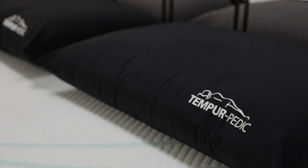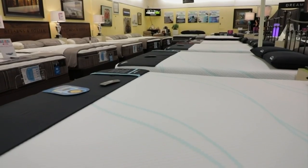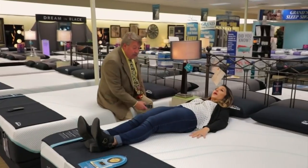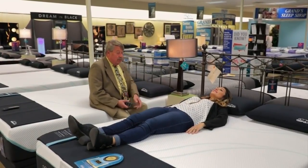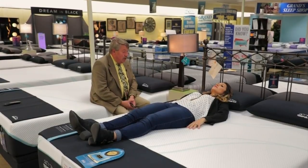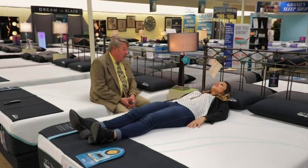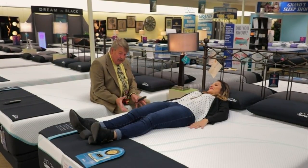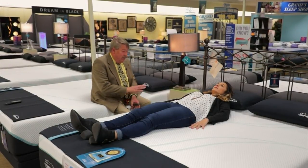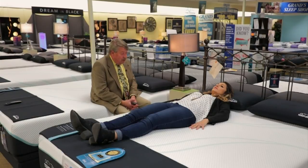So the next thing I would do would be go over here and look at some mattresses. Now this is Tempur-Pedic's newest product. You have a lack of pressure points here — you should feel a sinking feeling. Yeah, your body is settling into the foam, and you're going to have proper spinal support when you're laying down. You'll get the best night's sleep you've ever had on one of these.